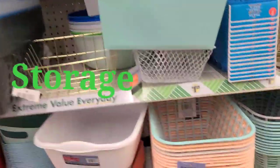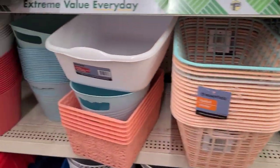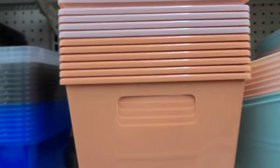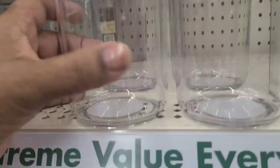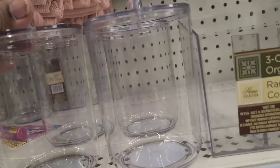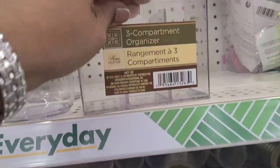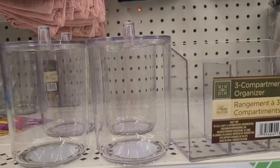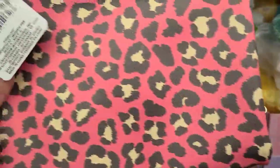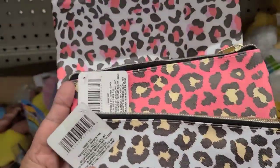They have organizational items — I love walking through that section. The peachy and aqua color ones are really beautiful. They have buckets, plastic jars that close very well, and a three-pack compact organizer. They also have beautiful cosmetic bags, and the three different styles I see here are really cute.